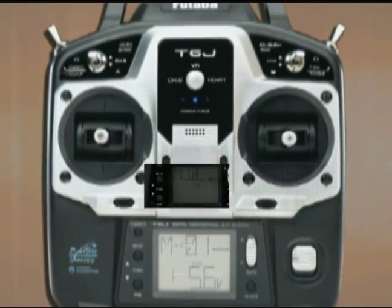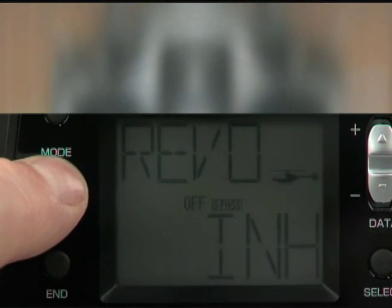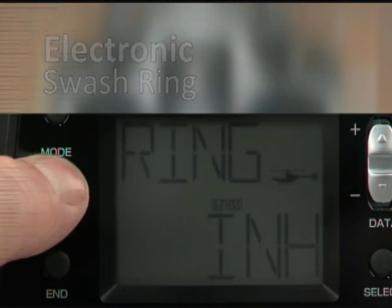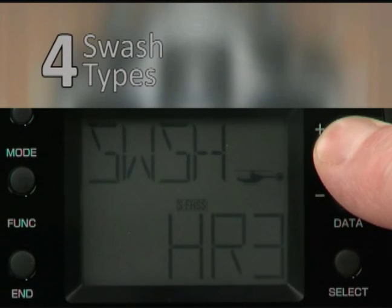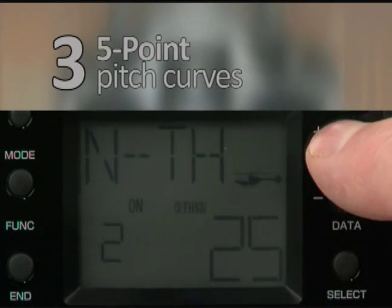That's good because of all the functions the 6J offers. There are a dozen heli features alone, including electronic swash ring, a choice of four heli swash types including H3 with AFR, two five-point throttle curves, and three five-point pitch curves.